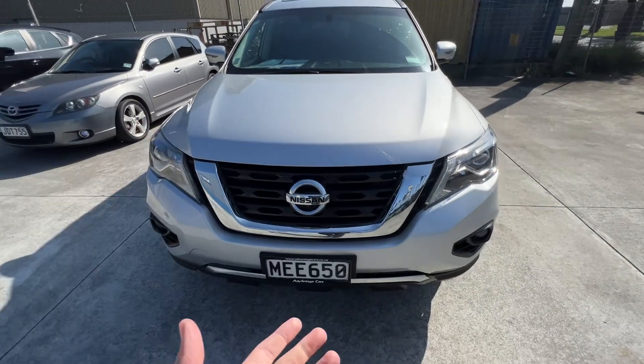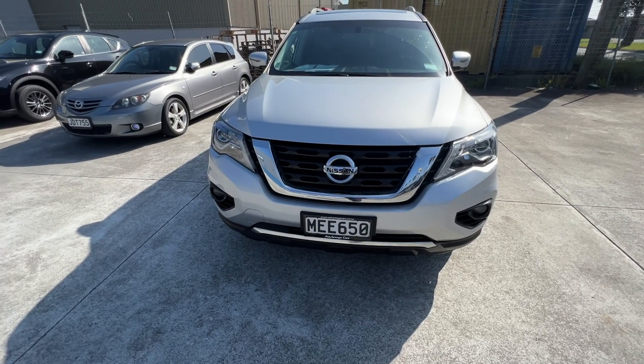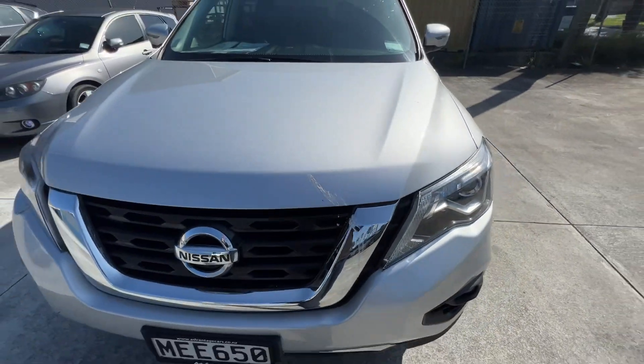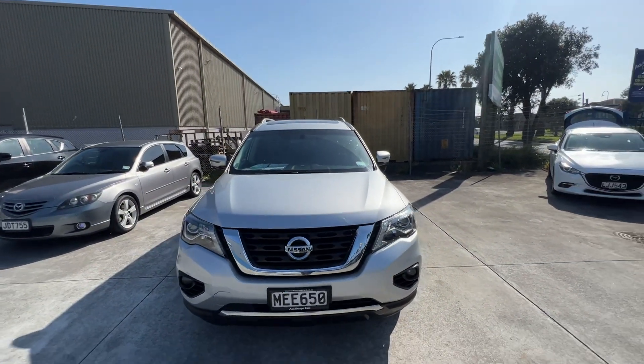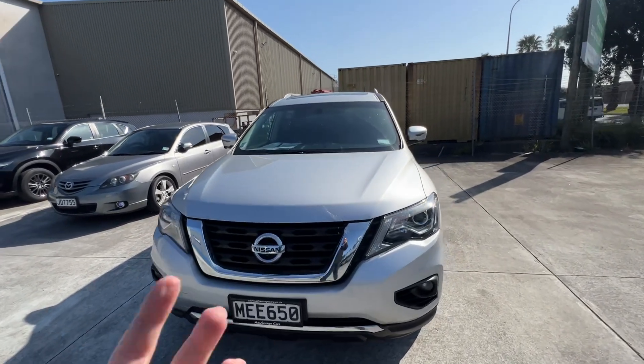This car came from Tauranga, so it lived in Mount Maunganui right up until it came to us. There's a bit of bird mess there — sorry — but we will obviously give it a proper detail as mentioned. Overall outside it's a really really tidy car.